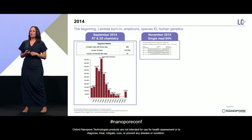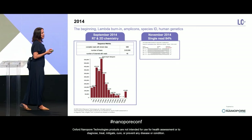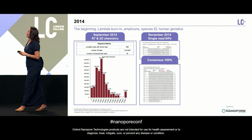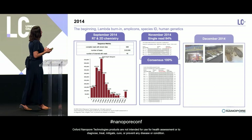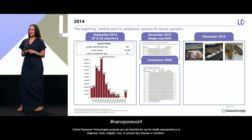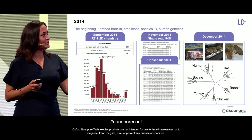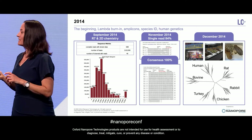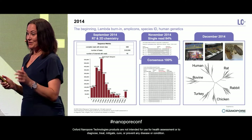Moving on a little bit — this was the first time we did human genetics. This is a snapshot of the CO1 gene. The single-read accuracy was 84%, but the consensus accuracy was 100%. We used this to look at species identification. We went to a deli in New York, took three different kinds of meat, and used the CO1 gene to see if we could tell which meat it was. Even with 84% accuracy, we were able to tell the animals apart. Rabbit and rat weren't actually in the meat — those were spiked in — but the human was, which was interesting.